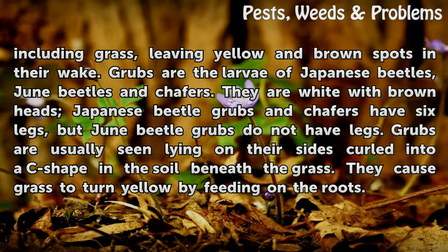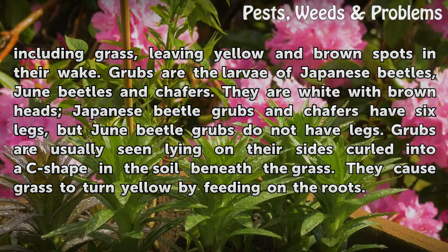Grubs are the larvae of Japanese beetles, June beetles, and chafers. They are white with brown heads. Japanese beetle grubs and chafers have six legs, but June beetle grubs do not have legs. Grubs are usually seen lying on their sides curled into a C shape in the soil beneath the grass. They cause grass to turn yellow by feeding on the roots.